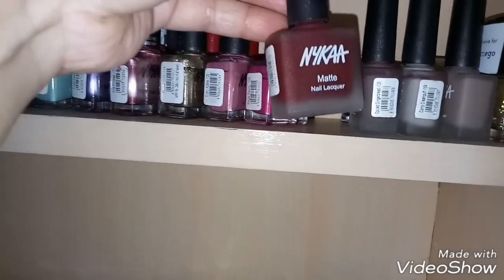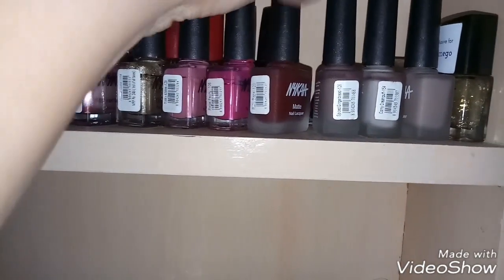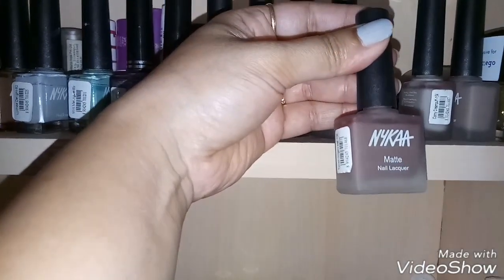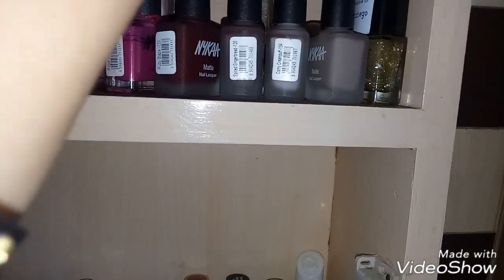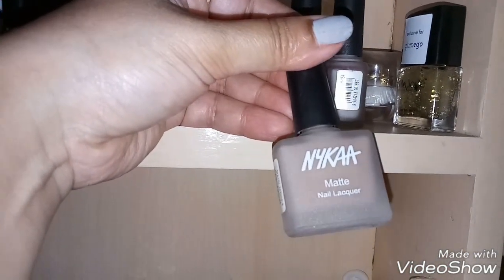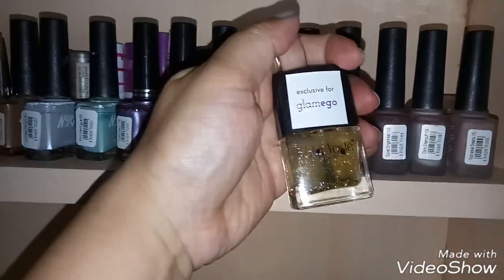These are from their Matte collection. This is Nykaa Matte Nail Lacquer in the shade Ruby Blaze — a very sexy shade, perfect for the festive season. This is Spice Gingerbread, also from their Matte collection. This is Corny Cream Puff, again from their Matte collection — all nude shades. And I just love this particular shade — Nutcracker Dream — a nude shade from their Matte collection that has won an award.